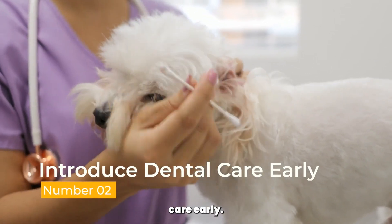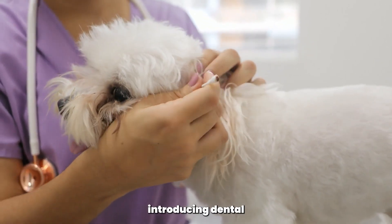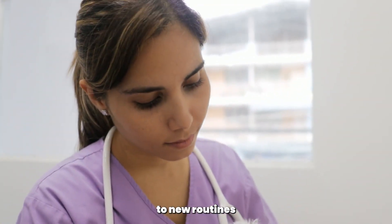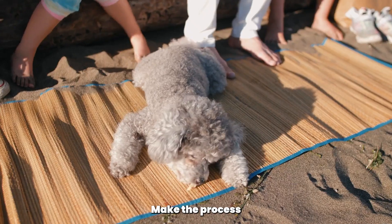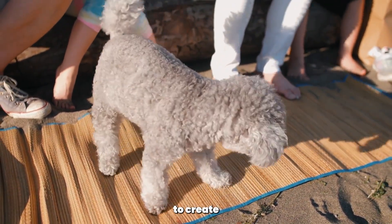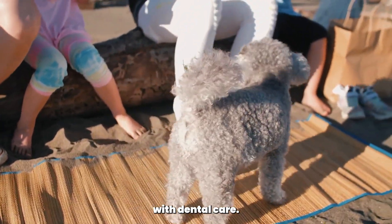Introduce dental care early. Ideally, start introducing dental care to your poodle from a young age. Puppies are more adaptable to new routines and experiences. Make the process positive and enjoyable, rewarding them with praise and treats after brushing to create a positive association with dental care.